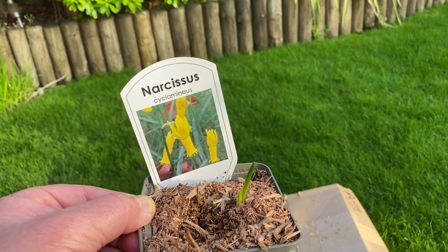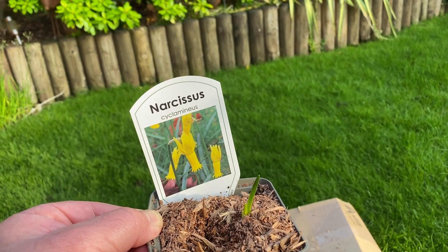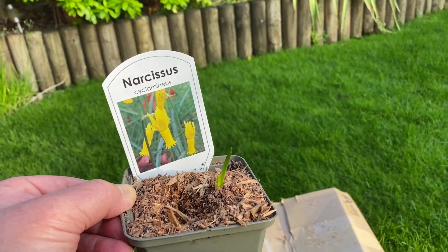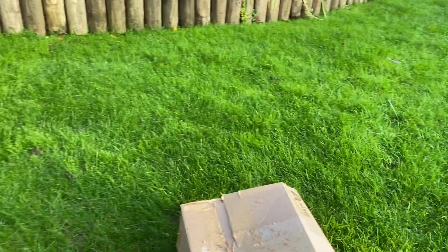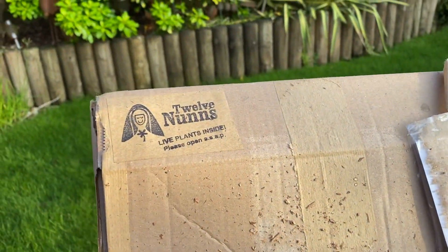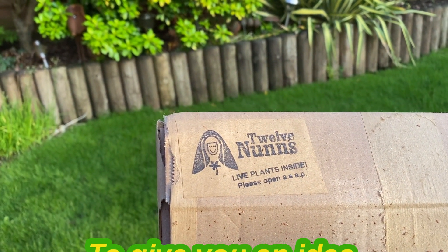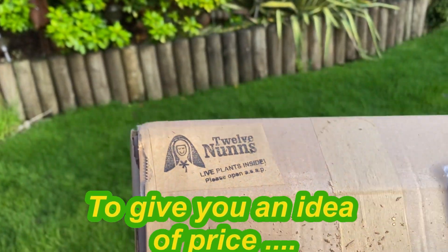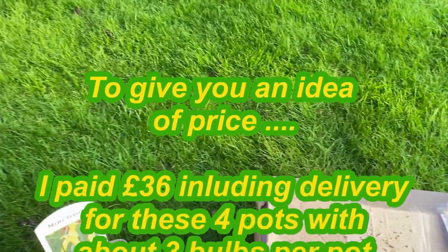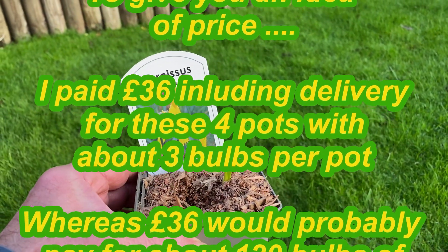In the end I had to go online, which is almost against my religion, and started to search for people who were selling bulbs of this particular narcissus here in the UK. I found a company — I need to point out I'm not being paid for this, I've bought these out of my own pocket at great expense — but I went to a website called 12 Nuns. They seemed to be about the cheapest, which shows how my mind works, but they also had a very good reputation.